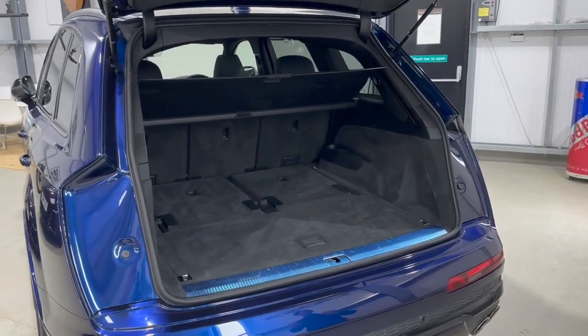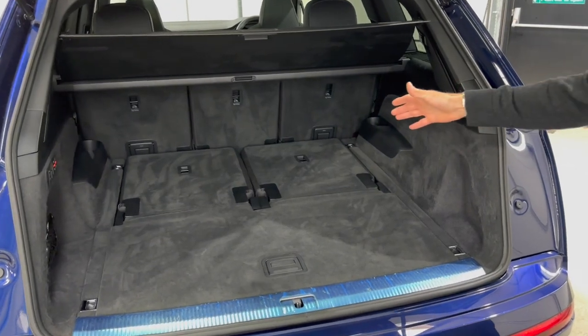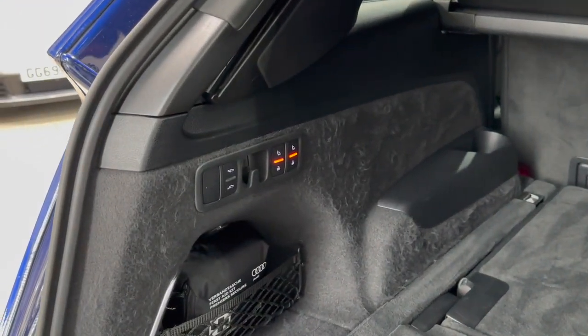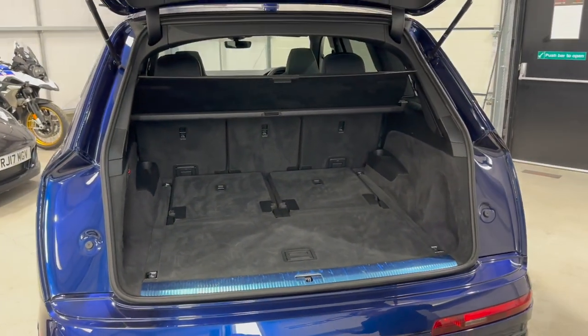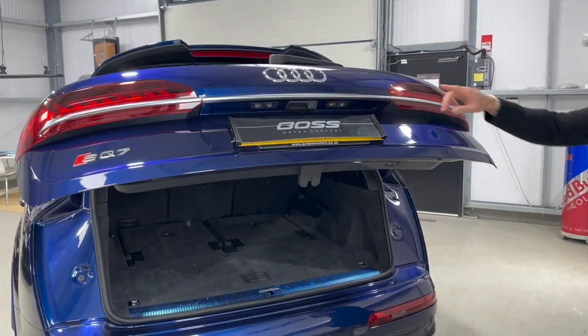It's a huge, spacious SQ7 — a big family car and seven-seater. All the rear seats lift electrically using buttons on the left side just inside the tailgate. Press the buttons and the rear two seats will electrically lift out of the floor, making it a very useful seven-seater. The tailgate drops down and your reverse camera is there too.